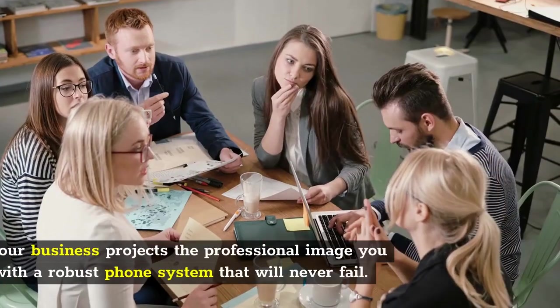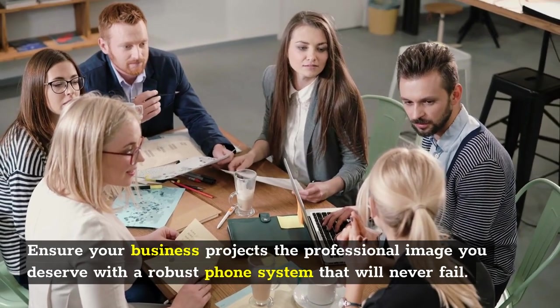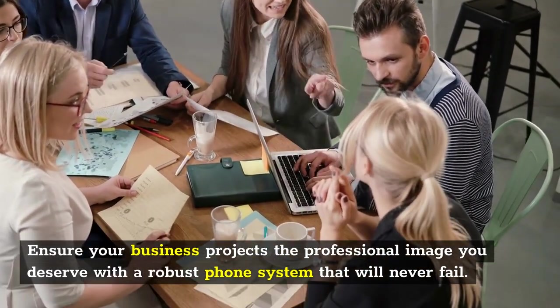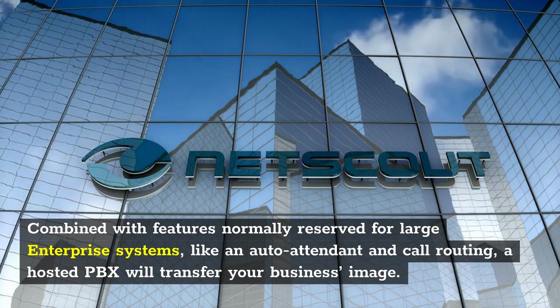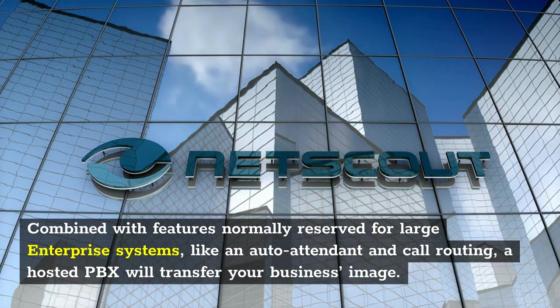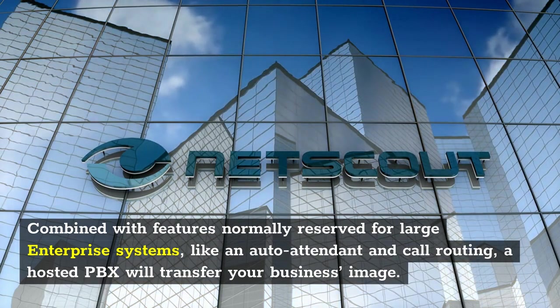Credibility. Ensure your business projects the professional image you deserve with a robust phone system that will never fail. Combined with features normally reserved for large enterprise systems, like an auto attendant and call routing, a hosted PBX will transform your business image.